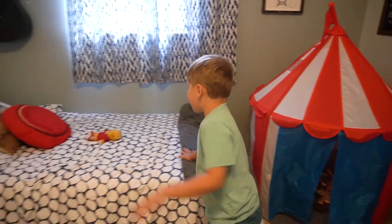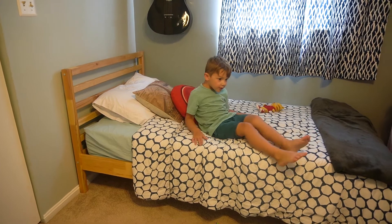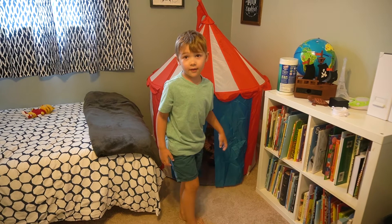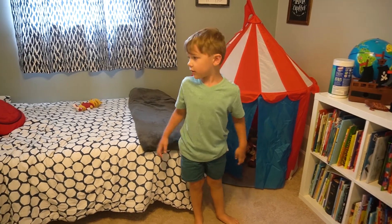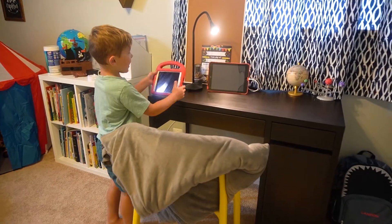And this is my bed. Did we move your bed? Yeah. We moved it to here. And then what's the most important part? The desk. Whoa, it's so big.